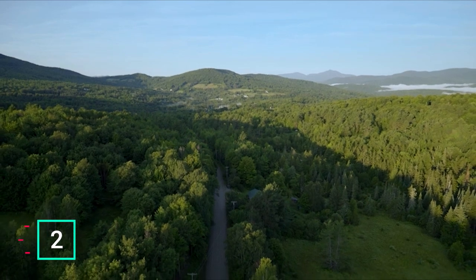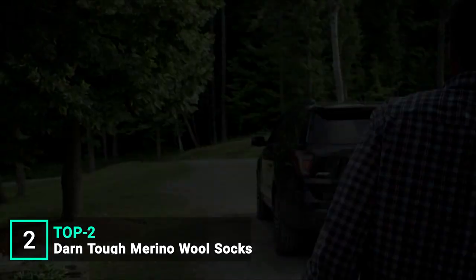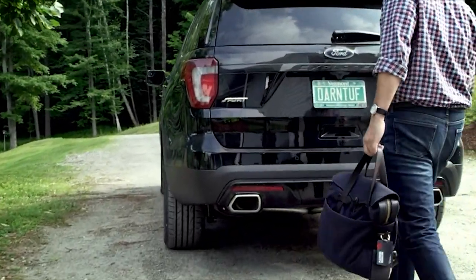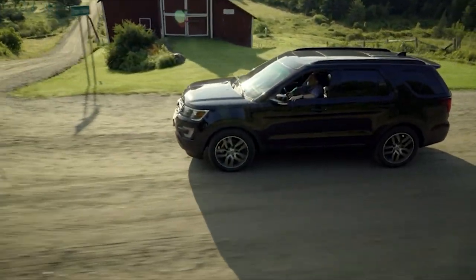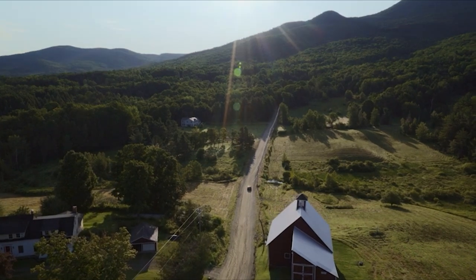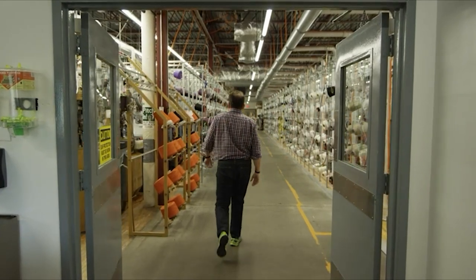All the offshoring started to happen. Our bank had come to see us and they were pretty much saying, you guys, you're out of time. Yeah, we could go somewhere cheaper. We could go offshore. But it would be turning our backs on a community in Vermont, on generations of families that come to work every day.